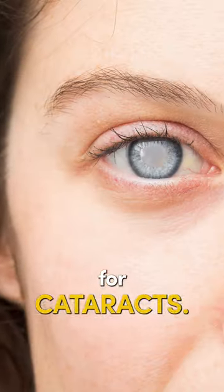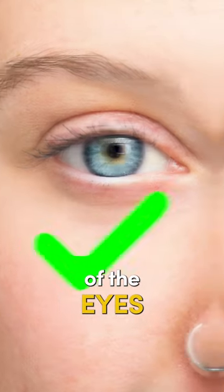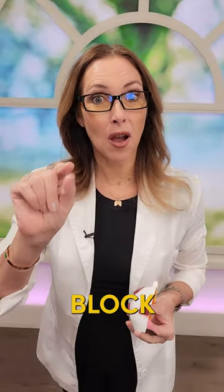Here are my three tips for cataracts. If you've got that clouding in the lens of the eyes, or you want to prevent it, these three tips will help you. Tip number one: block blue light.